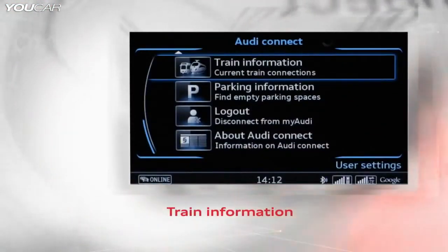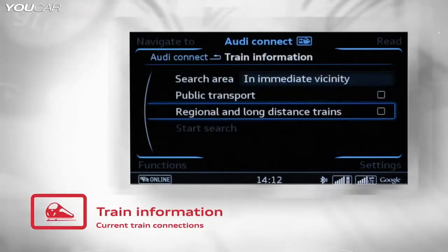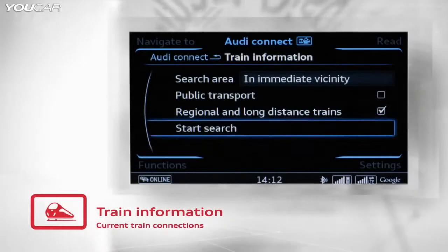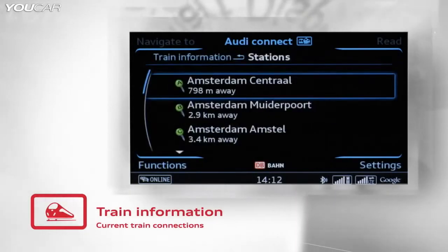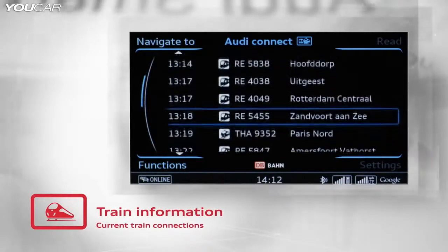The Audi Connect train information service can search for train stations in the surrounding area. The system can show platform numbers, as well as departure and arrival times. At the same time, Audi Connect provides information about delays. Audi is the first car manufacturer to offer this feature.